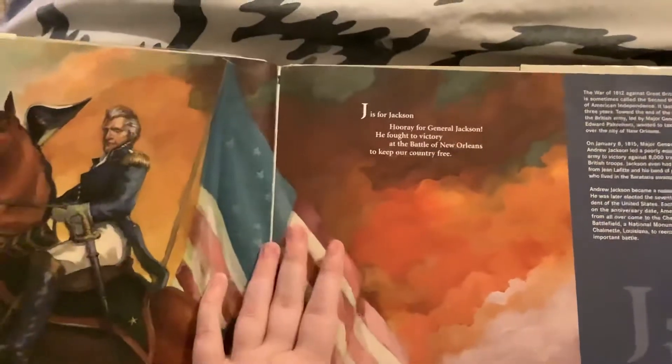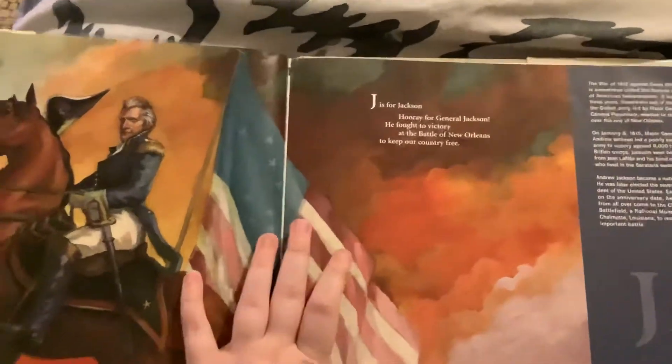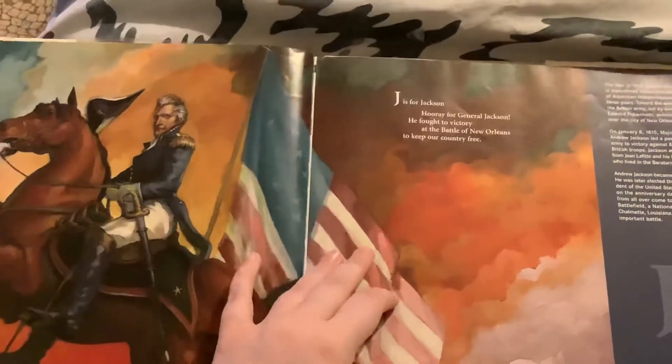J is for Jackson. Hooray for General Jackson! He fought to victory at the Battle of New Orleans to keep our country free.